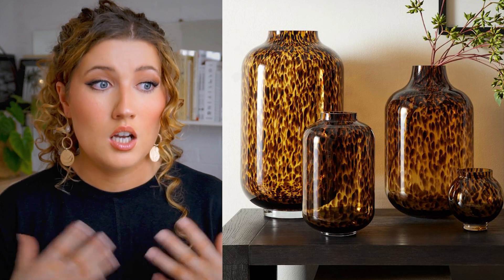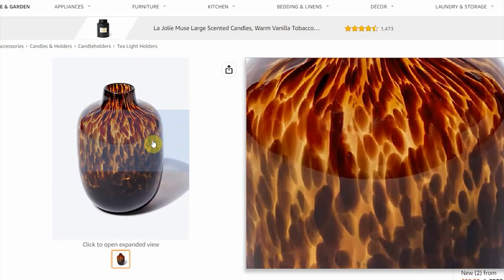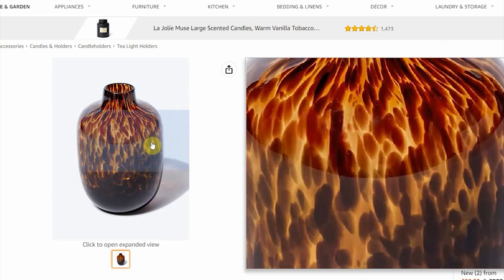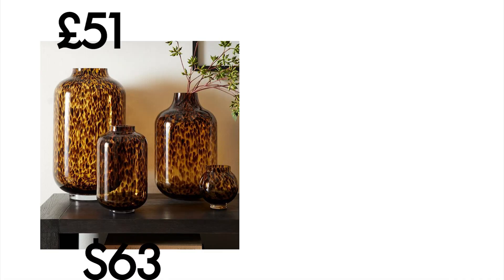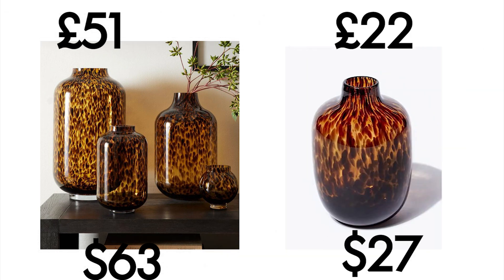Speaking of ceramics, these vases are also chic and give that expensive look. West Elm's Mari glass vase in a tortoiseshell effect comes in at £51, and this one on Amazon with the same speckled effect is only £22.99. I think speckled glass is popular because it works across a lot of varying interior design styles.